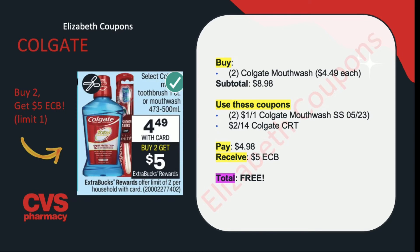Another separate deal includes the Colgate toothbrushes and mouthwash. They're going to be on sale for $4.49, and when you buy 2, you get back $5 in ExtraCare Bucks. If you want to focus on the mouthwash, buy 2 for $4.49 each — your subtotal is $8.98. Use 2 of the $1 off of 1 Colgate mouthwash coupons from the SmartSource insert, and there may be one on digital as well. Pair with a $2 off of $8 Colgate CRT and you end up paying $4.98 but receiving back $5 in ExtraCare Bucks, making this completely free.